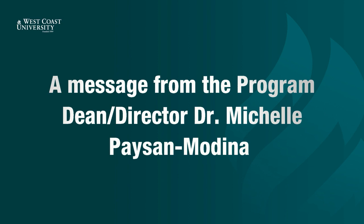Please welcome Dr. Michelle Paisan-Modina, Program Dean Director for MSN and APRN programs. Today is a great day. It is a day to celebrate with your families and friends, a day that you have all been waiting for. You completed school in the midst of a global pandemic. I know how hard you have worked throughout your time at West Coast University, and I am so proud of you.